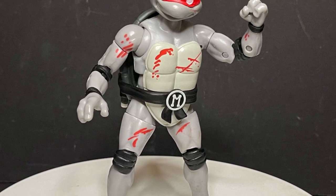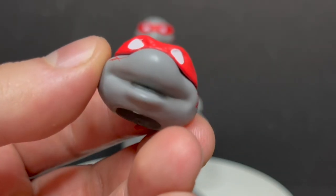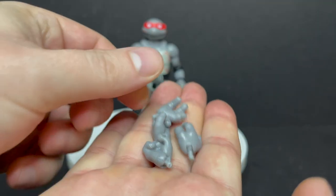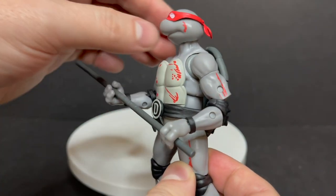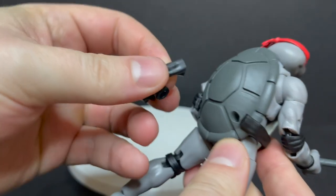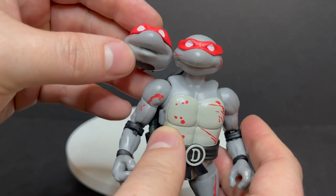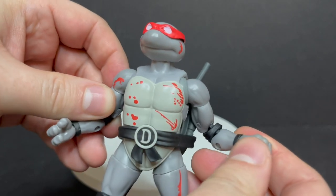Next up we have Donatello, the brains of the outfit. He comes with a rather happy smiling head — good for Donatello, good for Mikey, but Leo and Raph wouldn't necessarily fit. You can inter-swap the heads if you'd like and find the one that works for you. He comes with extra hands and a bo staff decked out in black and white coloring. He's got the different weapon switch-out port where you can plug in and stick the bo staff. The more neutral head does a great job for Donatello, honestly.